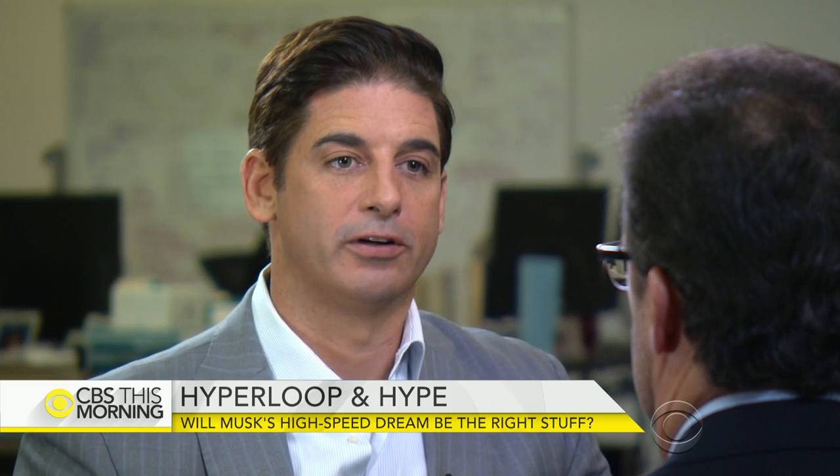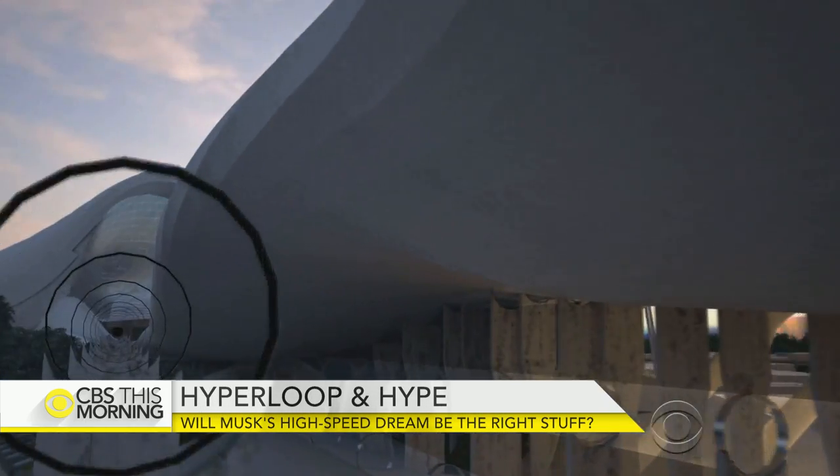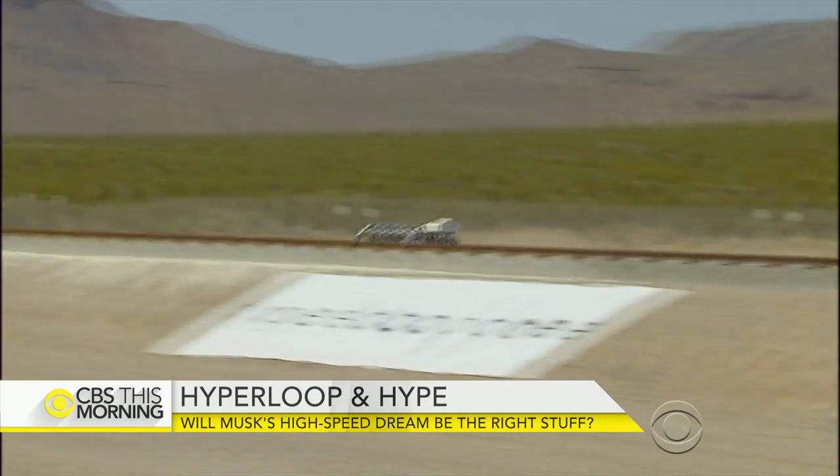How long before we see the first functional Hyperloop system? Five years from now, we'll be moving goods and people. For CBS This Morning, Carter Evans, Los Angeles.